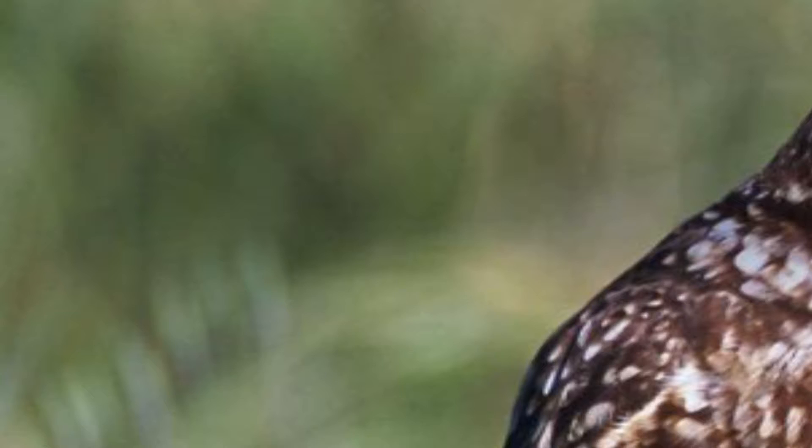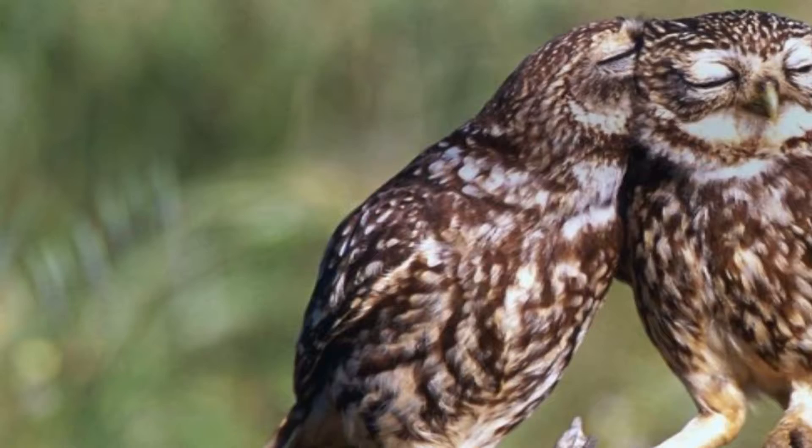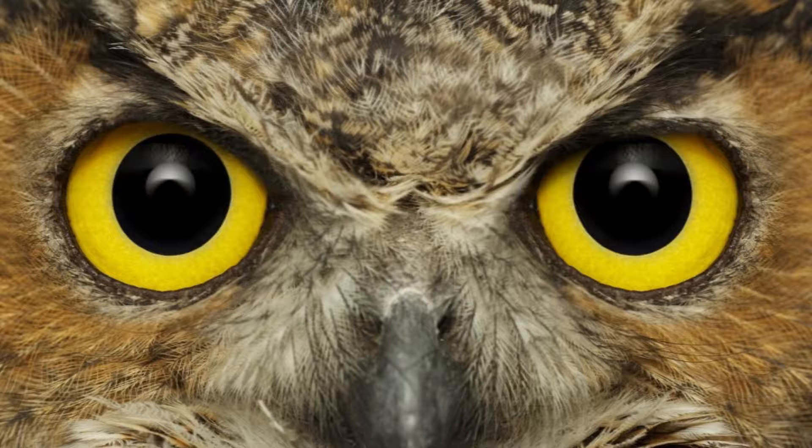Owls sometimes swallow their prey whole after killing it with their incredibly strong talons. They are nocturnal creatures and, as such, have large eyes with excellent night vision and extra sensitive hearing to stalk their many prey in the dark.